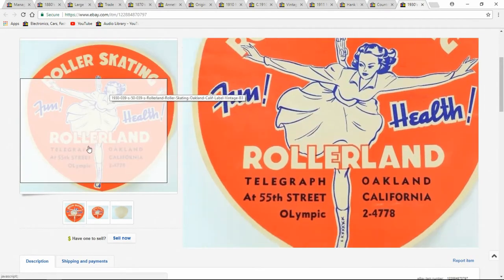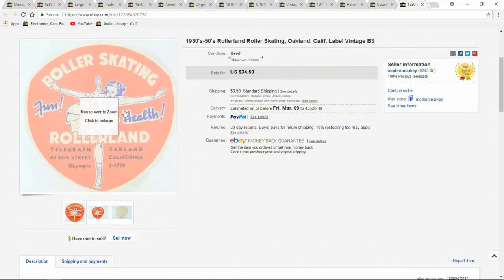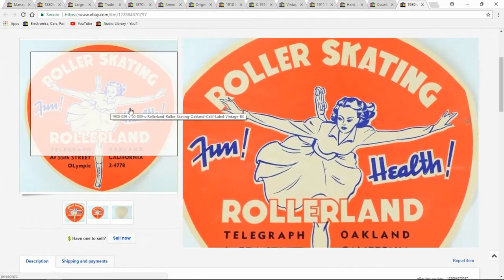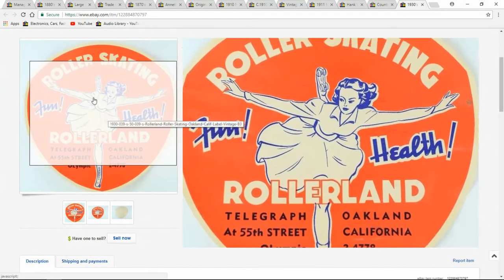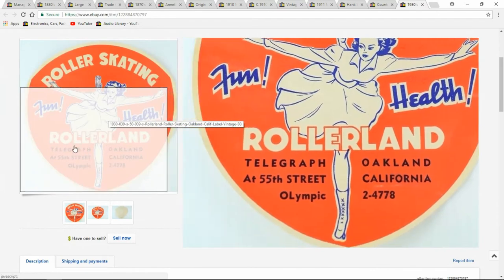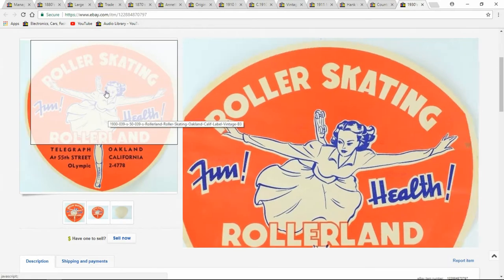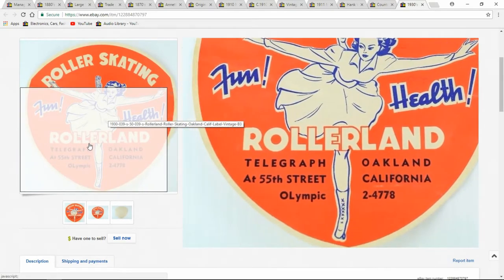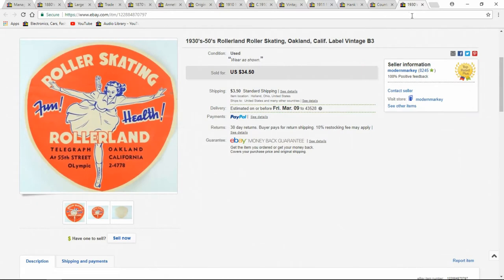Roller skating labels — these I sell all the time. Nine out of every ten roller skating labels you see online are mine. I get $34.50 for a bunch of them, and they go down from there; least I usually sell them for is about $14. I probably have 1,200 of these, maybe more. I pick them up constantly — two or three every single week, some weeks 30 or 40. Good money makers. I sell $10,000–$20,000 a month average in paper.